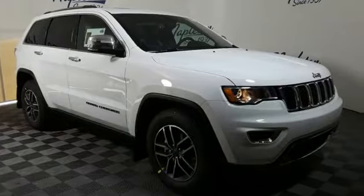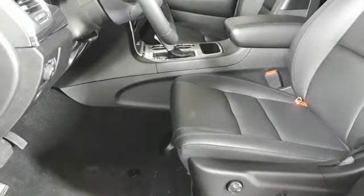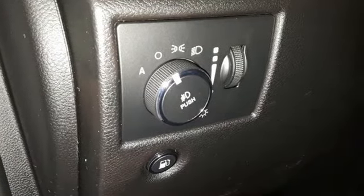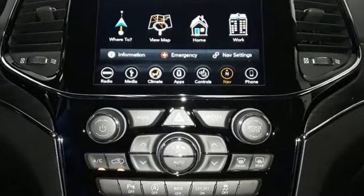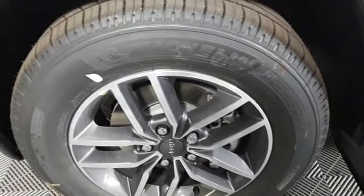Integrated navigation system with voice activation, power tilt-down heated mirrors, front heated leather bucket seats, configurable instrument gauges, auto-dimming mirrors, dual-zone climate control, engine auto stop-start feature, aluminum wheels, gas pressurized shocks, and automatic transmission.